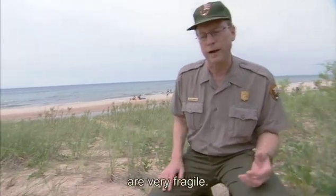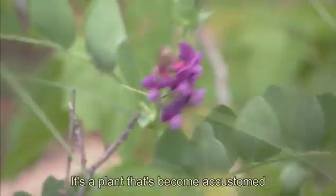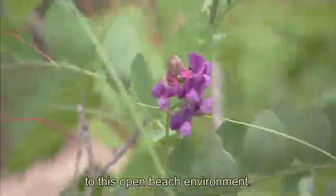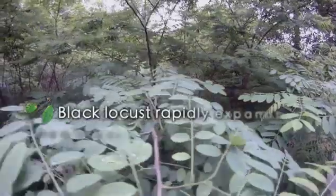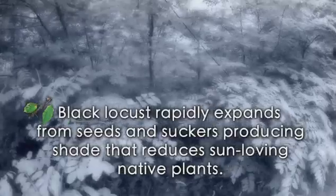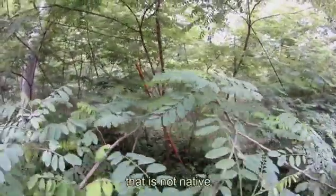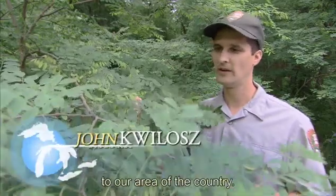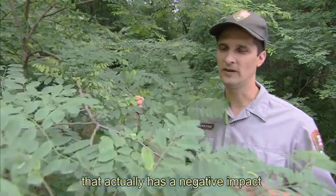A lot of the dune plants are very fragile. Here's some beech pea right in front of us — it's a plant that's become accustomed to this open beach environment. This is black locust, a species of tree that is not native to our area of the country. It's a highly invasive plant that actually has a negative impact on the native plants.